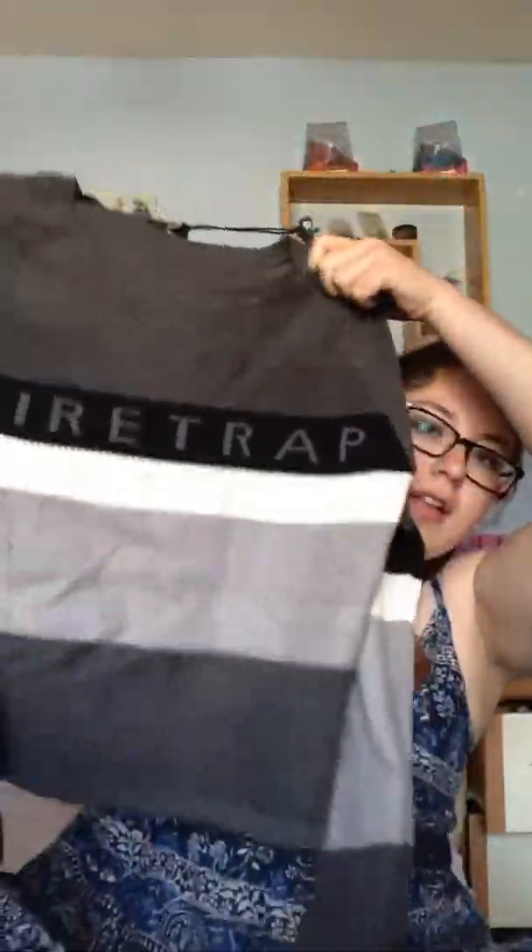Hey guys, it's me. So I've literally just got back from Boscombe like five seconds ago and I bought so much stuff. It's ridiculous. So I thought I'd film a really quick haul for you. I literally have a giant bag of stuff, so I'm going to go through it.